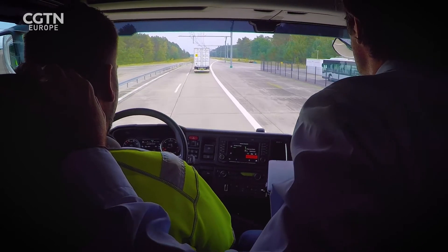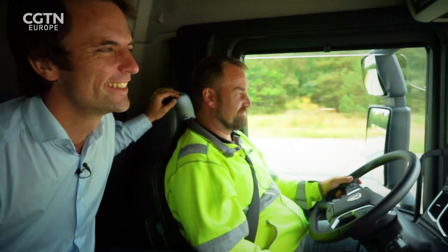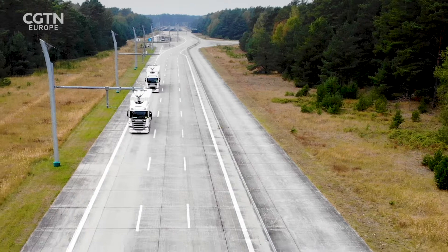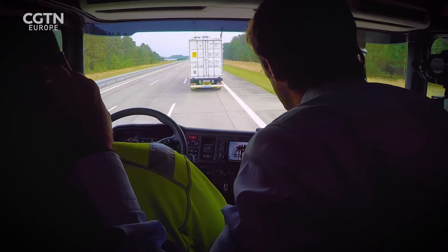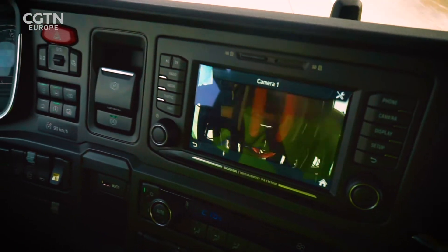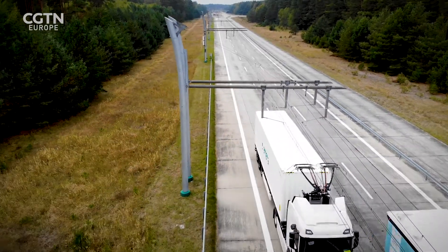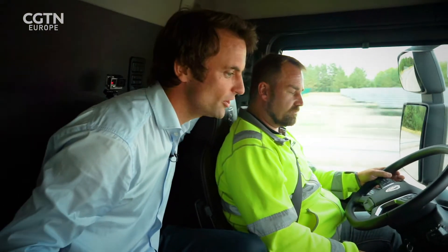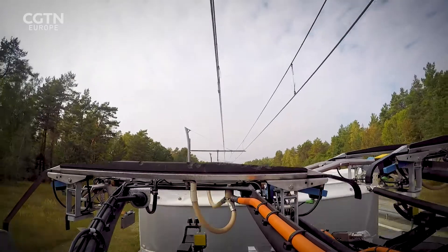Robert's going to step it up a little. We're going 52 kilometres an hour and now going to put on the gas. As we turn out to overtake, the pantograph comes automatically down — that's just built into the system. Very quickly passing the other driver, then we swerve back in when it's safe to do so. At that point, you can only put the system back up manually, but you just push a button — simple as that.